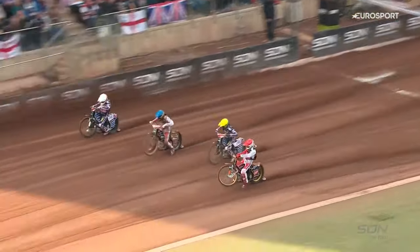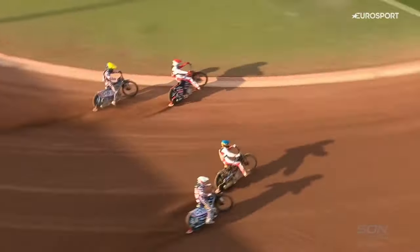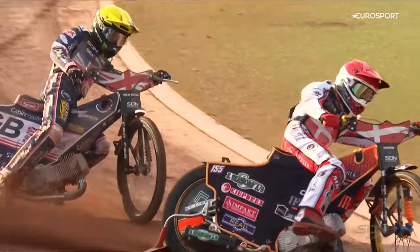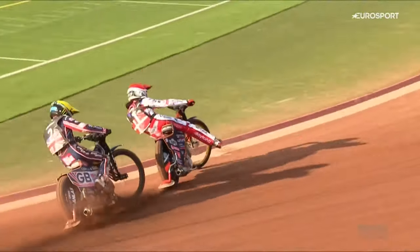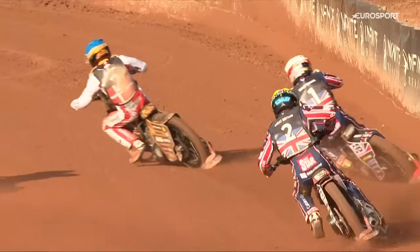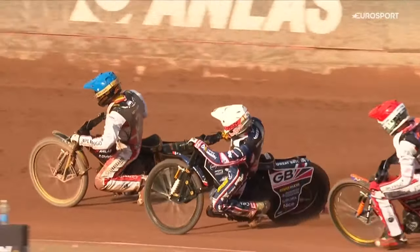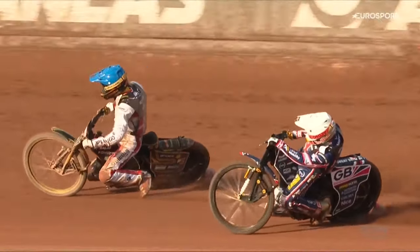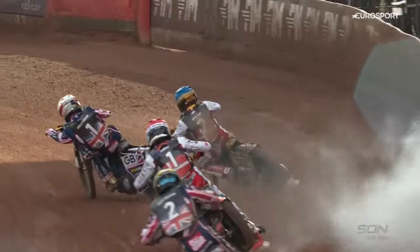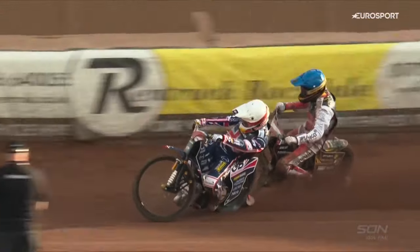Robert Lambert in absolutely sparkling form, but he's going to need to be backed up by his teammate to get these heat advantages. At the moment it's a 7-2 position for Denmark, but Robert Lambert riding so very well. Unfortunately, a mistake for Dan Bewley there — the bike lifts both legs out of the footrests, pretty much out of control at one point. But Robert Lambert, look at him: between the two riders, outside of Mikkelsen, inside of Anders Thompson, riding the track perfectly, on the edge of the dirt, not travelling any further than he needs to, keeping his wheels in line going into the corner until he's in front of Anders Thompson.